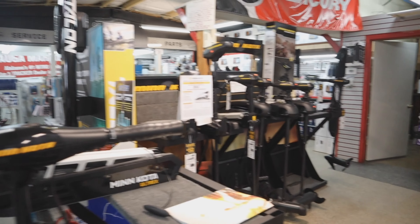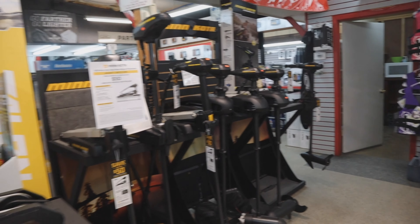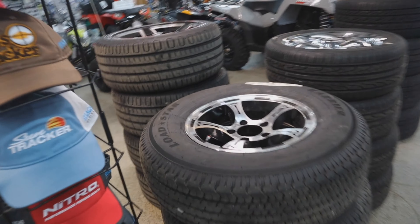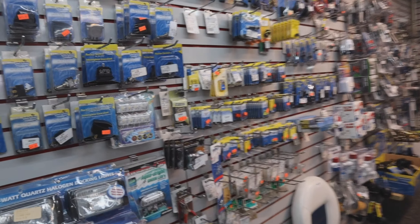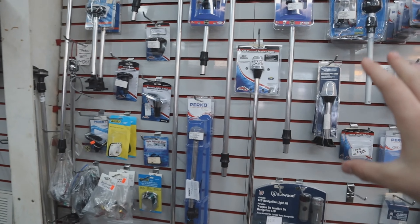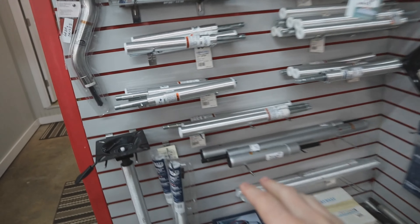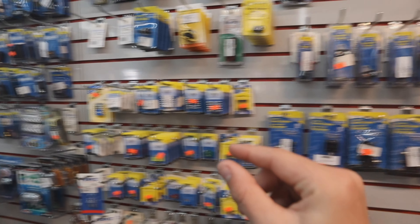Of course you have your Minn Kota Ultrex, your Edges, and even your Power Drives. You have all of these back here. As well as you can pick from all kinds of rims. These are just like mine. Back here in this back section you have all these little parts that you might need for your boat. So if you need that one extra teeny bitty little thing - light poles, props for your seats, seats, and everything - it's back here. So that one teeny little thing that you might be missing, it's back here.